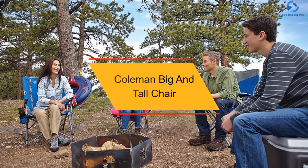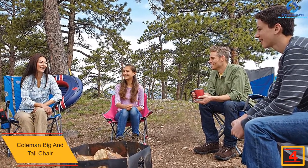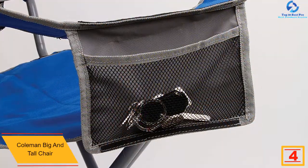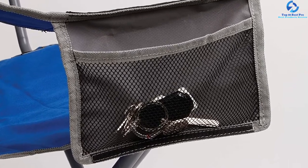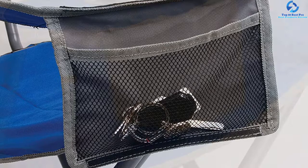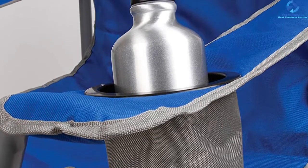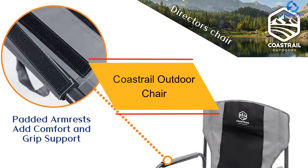At number four, we have the Coleman Big and Tall Chair. If you're a bit heavy and uncomfortable with folding chairs, this is the perfect product — it can support up to 600 pounds. It has a water-resistant zip pocket for your cell phone, a spacious cup holder, and a mesh side pocket. The material is synthetic and spill-proof; if you spill water, it drains to the ground and dries out. The steel framing is durable and very stable even on soft terrains. The seat is 19 inches deep and 24 inches wide, giving you plenty of room to move around.